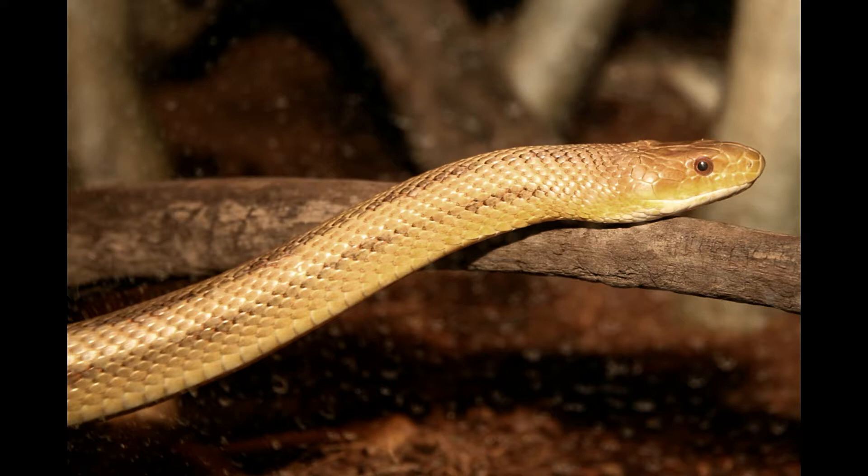An adult Yellow Ratsnake can reach a length of up to 42 to 72 inches. Its color ranges from green, yellow to orange, and is distinguished by four brown to black longitudinal dark stripes running the length of the body. The color of its belly varies from dark greenish yellow to a rich yellow shade, depending on its regional habitat.